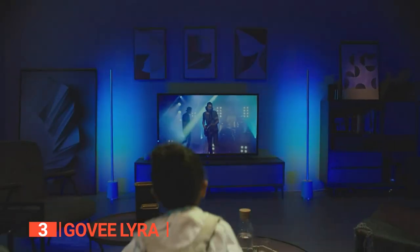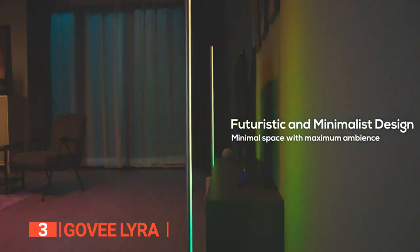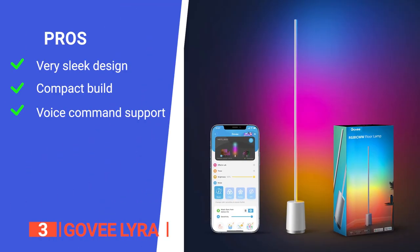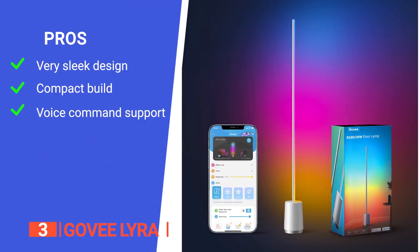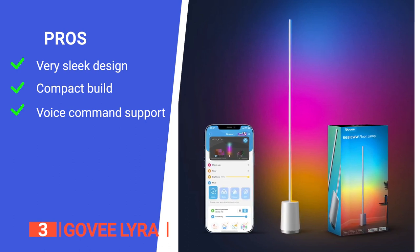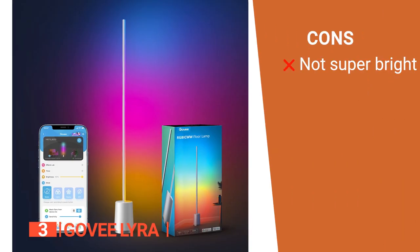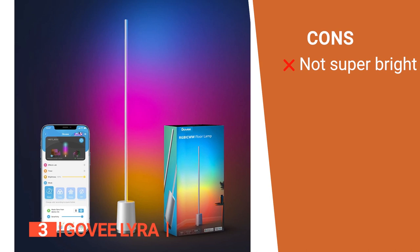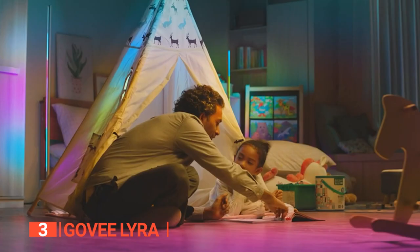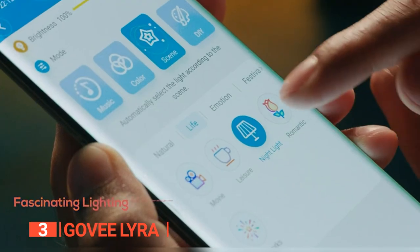When the microphone detects music or sound, a mode allows the lamp to light up. If you're planning a house party, this floor lamp will be perfect as it will light up to the beat of the music. Its pros are: it has a textured satin aluminum finish for a more elegant look, it has a minimalistic design which makes it ideal for small spaces, and it has voice command support for both Alexa and Google Assistant. However, it isn't as bright as others on this list, so it works better as a secondary light source. The Go V Lyra is a minimalist floor lamp with many innovative features, making it an excellent choice for hosting gatherings, watching movies, or reading and relaxing.